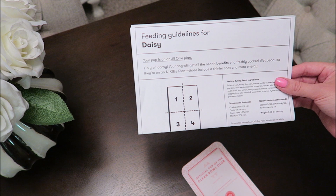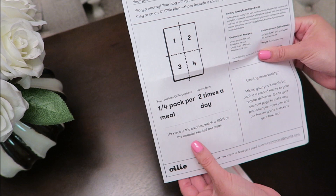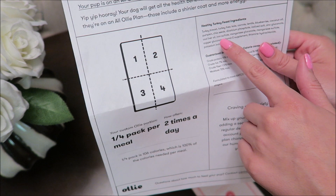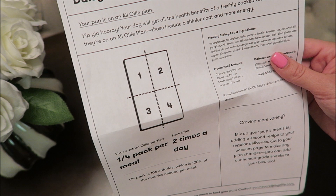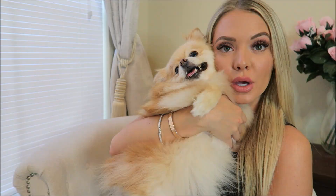Each dog has a little plan because each dog is different based on their weight and all that. It tells me how much I should be giving Daisy — a fourth pack per day, two times a day — and it even says Daisy on here. It includes all the information on the food: turkey breast, turkey liver, kale, carrots, lentils, blueberries — it's just full of really healthy ingredients, and that's honestly why I chose to try it.